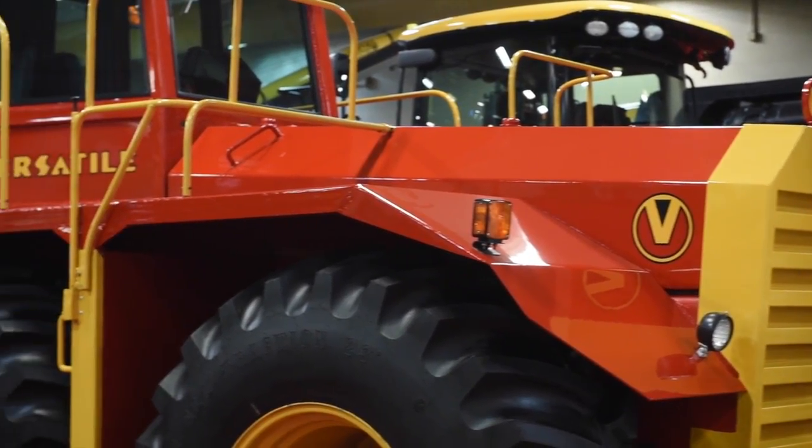They built a lot of the components in Winnipeg and shipped them down to Fargo for final assembly. They got the tractor put together and rumor has it, it cost a million dollars back in 1977. They got it in the field and realized that it didn't work — it doesn't turn very well, it's really heavy, and of course it was really expensive.